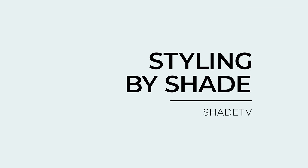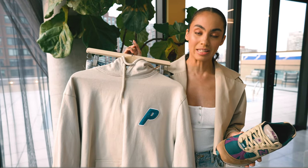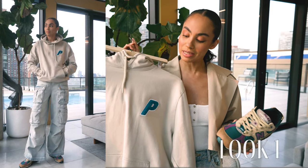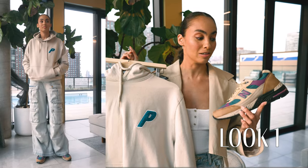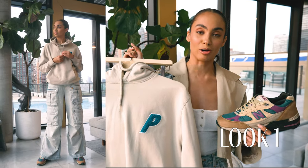Now let's jump into how I style this really fun outdoorsy color combination. For this look I definitely had to wear a piece of Palace apparel, so I decided to go with my Palace hoodie that's in a nice natural tone but it also has hits of some color on it. The chenille P really complements the color tone and color blocking of the sneakers, so this is a nice casual option, paired with some cargo baggy pants.